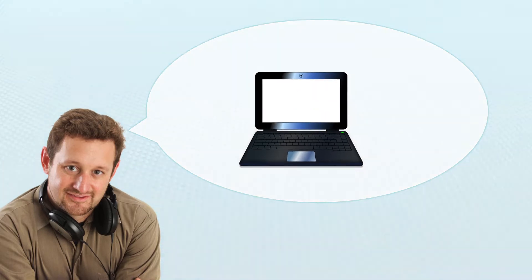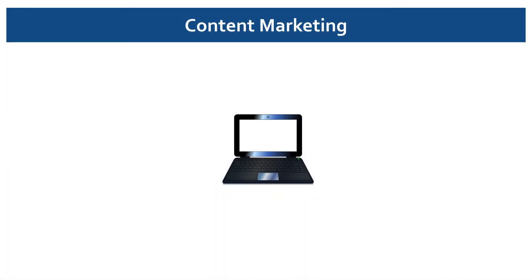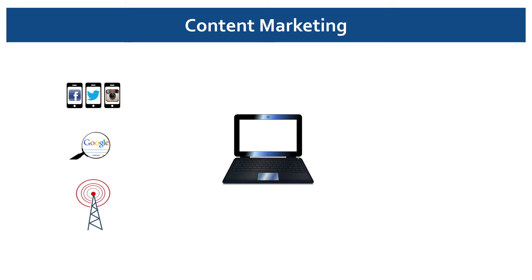First, a quick refresher on how content marketing works. Step one: create online content. We want this content to be easy to share on social media, easy to find in search engines, and easy to talk about on our airwaves, so we can use these channels to drive people to our website.